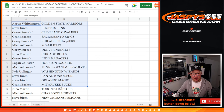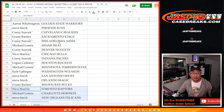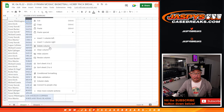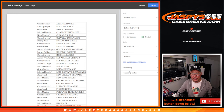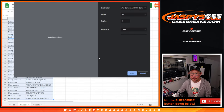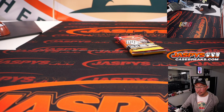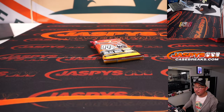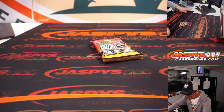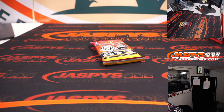All right, here's the first half of the list right there, and there's the second half of the list right over here. It's alphabetized by team. Let's print and rip. Here's the printout — hot off the presses.